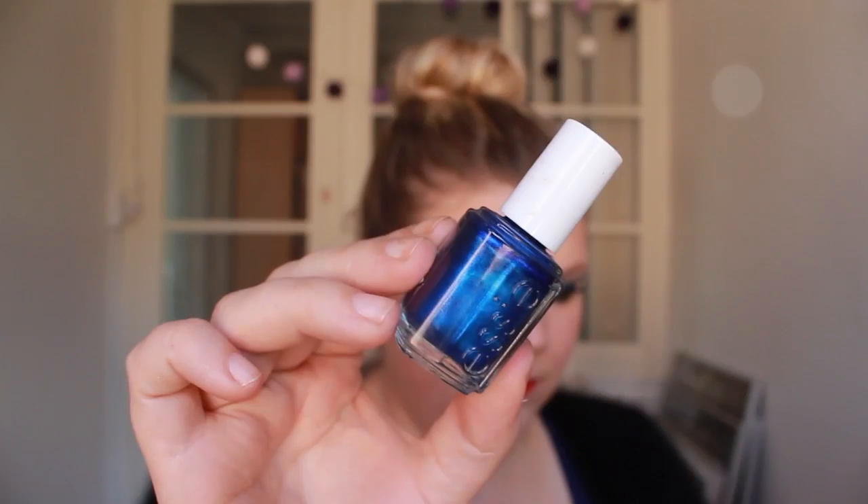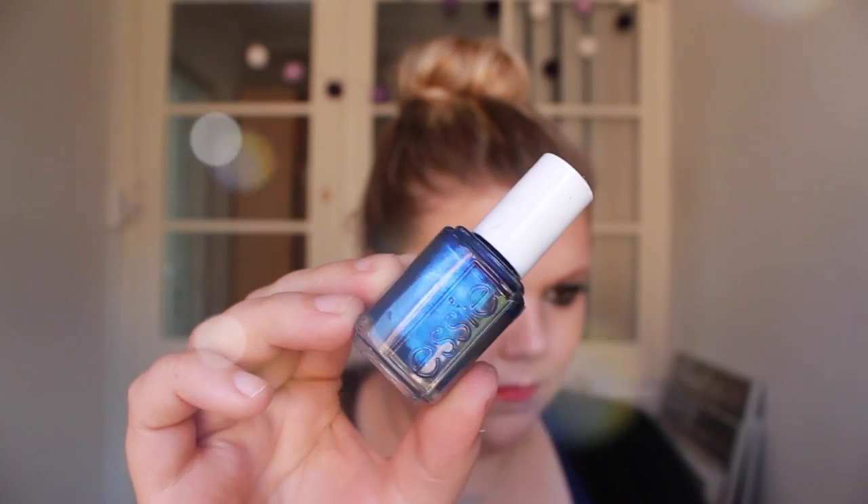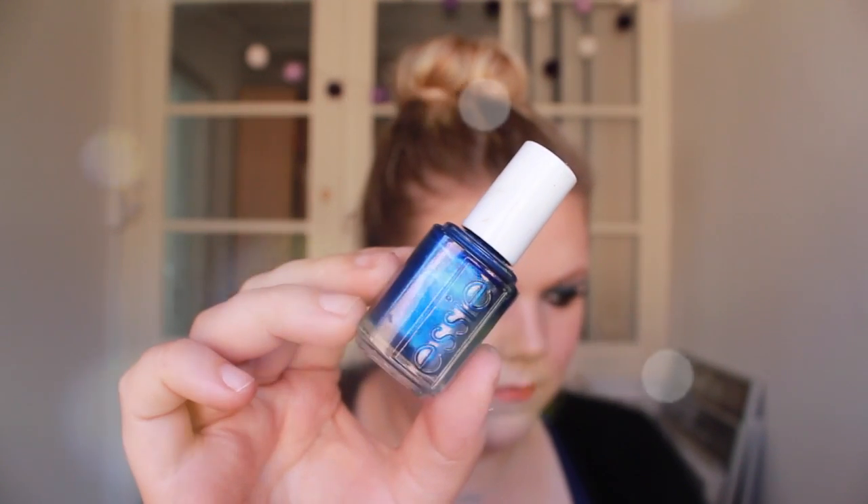I'm really digging this color for fall. Then I have one by Essie and this is called Aruba Blue — it's a very beautiful dark blue color with a little bit of a sheen to it. You need two coats but when you have it on it looks really beautiful. With brown eyes this would really look nice, and when the snow comes out this blue color will just look beautiful.